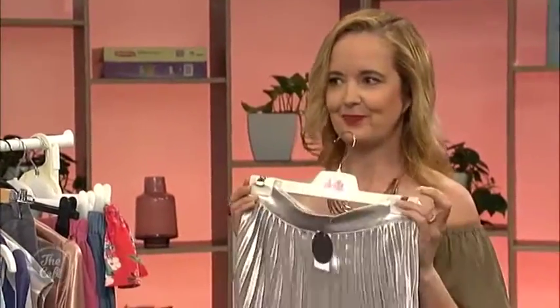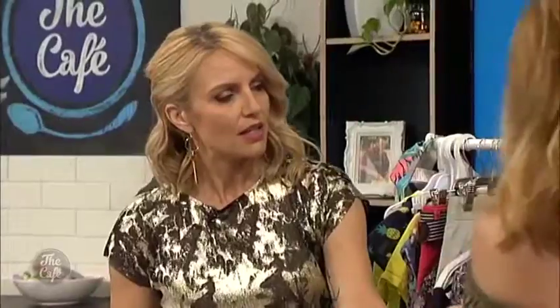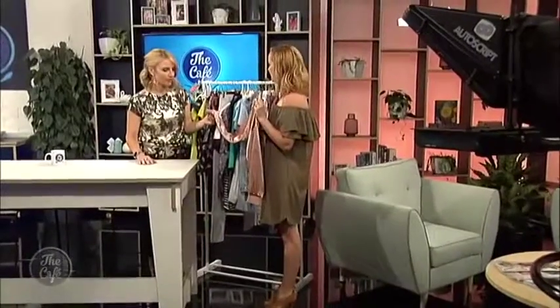Pink has been a really big colour this season and that's filtered down into metallics as well, so you're going to see some silver. Your metal is gold, which is fantastic, but lots of people suit silver. That's a beautiful skirt from Dottie, and one that's a big hit is this from Glassons — it is a gorgeous rose gold bomber. These bomber jackets are really in. They're fabulous, lightweight, and they've got some sheen to them so they dress everything up.